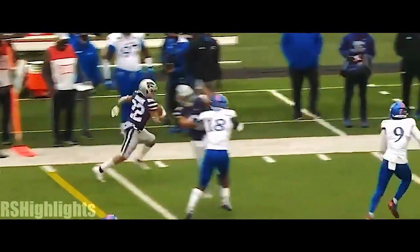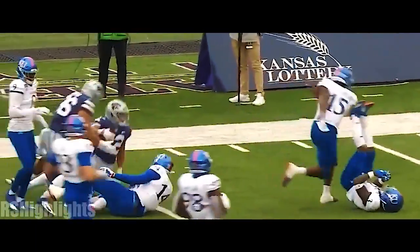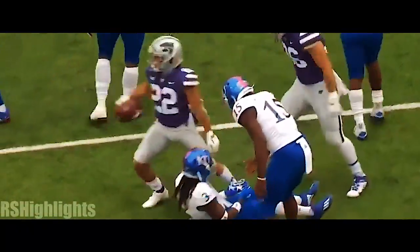Vaughn out of the backfield, room to run, down the sideline, still on his feet, inside the 20, lowers the head, and gets down to the 16-yard line.